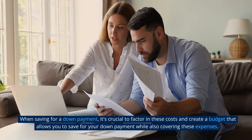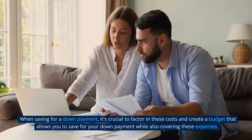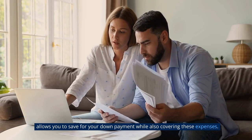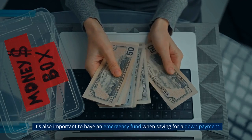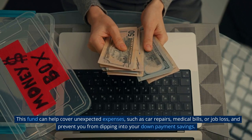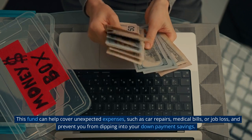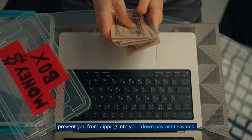When saving for a down payment, it's crucial to factor in these costs and create a budget that allows you to save for your down payment while also covering these expenses. It's also important to have an emergency fund when saving for a down payment. This fund can help cover unexpected expenses, such as car repairs, medical bills, or job loss, and prevent you from dipping into your down payment savings.